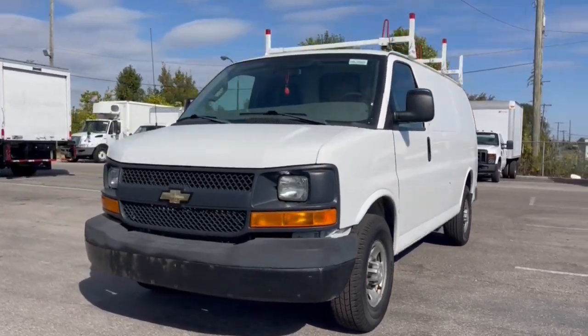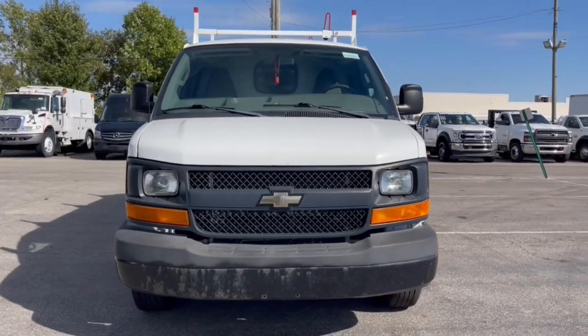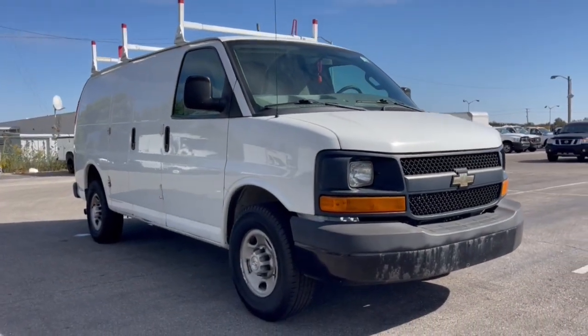Hop into the 2016 Chevrolet Express. With less than 120,000 miles on the odometer, this vehicle provides excellent value.